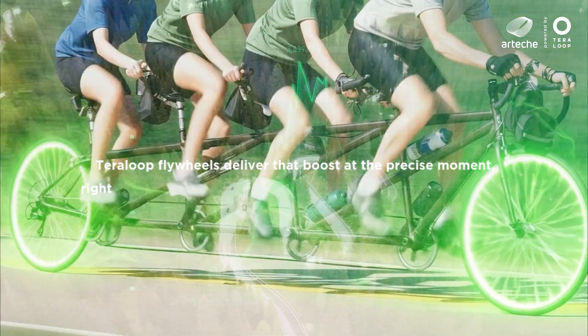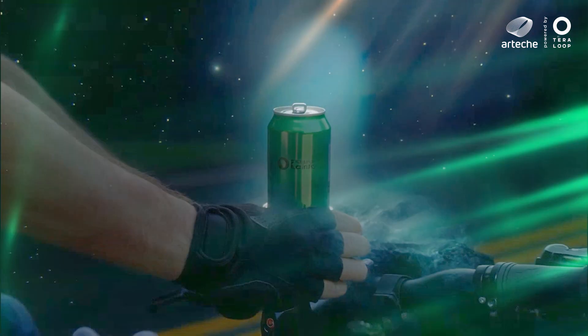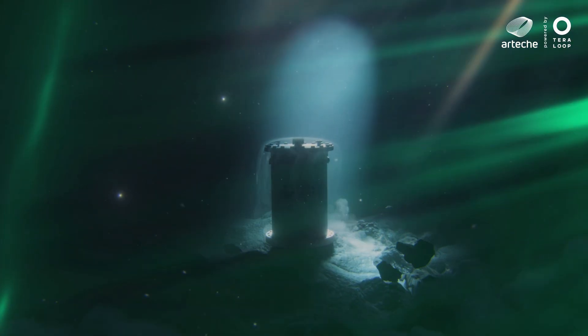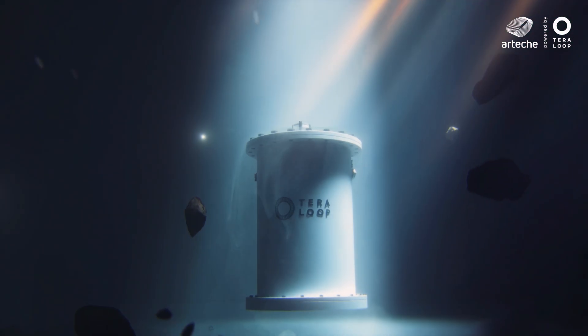TerraLoop Flywheels provides that boost in real time. They convert electricity into kinetic energy, released instantly to regulate voltage and frequency on the grid.